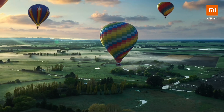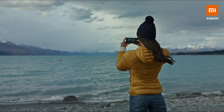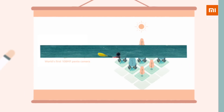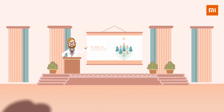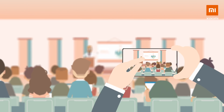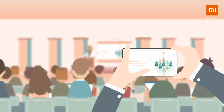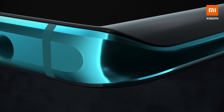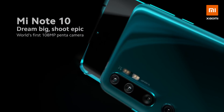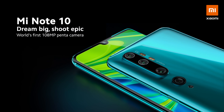Start capturing high quality panoramas and see more details than any other smartphone photos. Too far away? No problem — you have enough pixels to zoom into your photos and still see every detail. Experience 108 megapixels for yourself with Mi Note 10. Enjoy high quality photos.